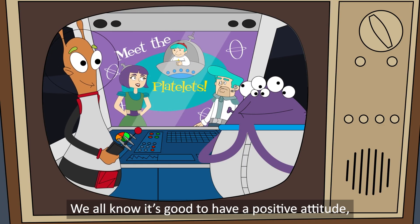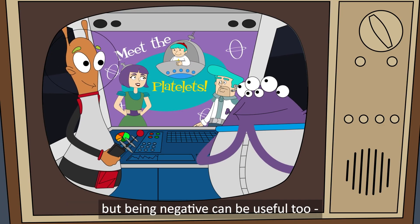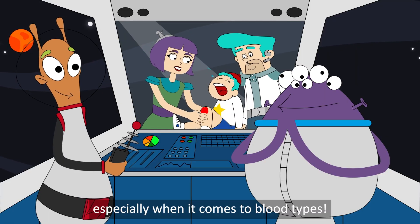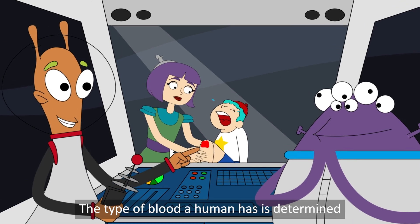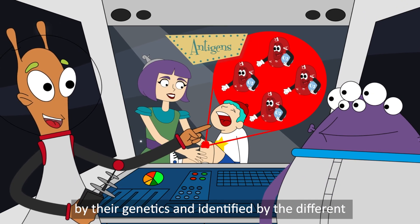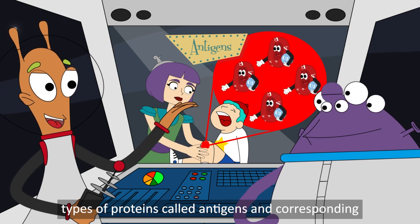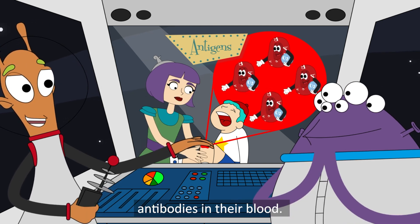We all know it's good to have a positive attitude, but being negative can be useful too, especially when it comes to blood types. The type of blood a human has is determined by genetics and identified by the different types of proteins called antigens and corresponding antibodies in their blood.